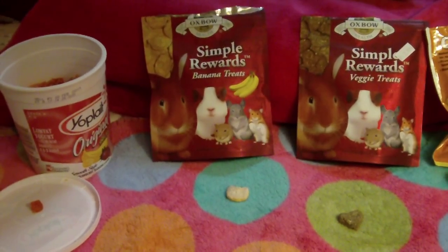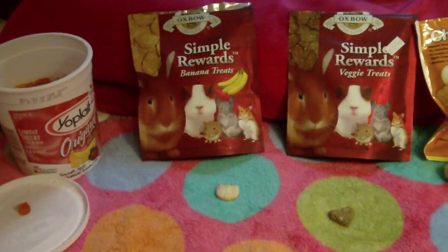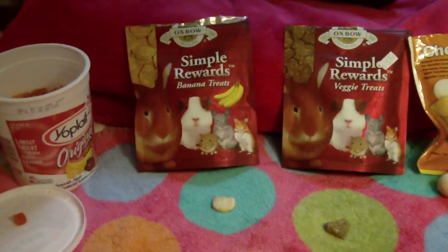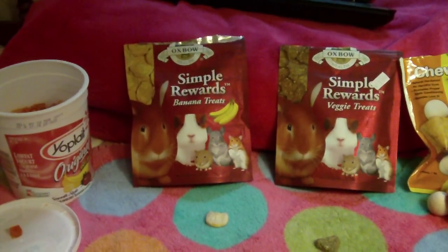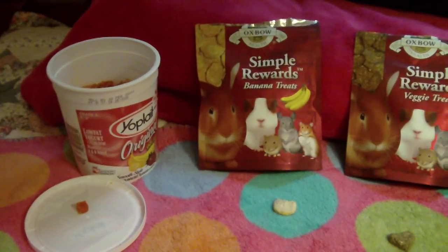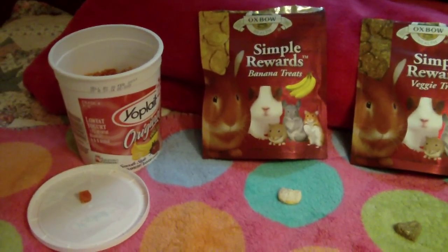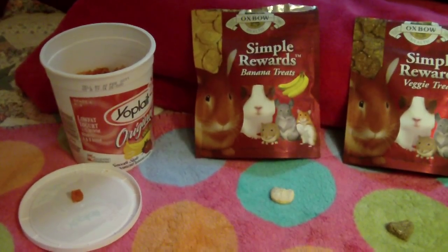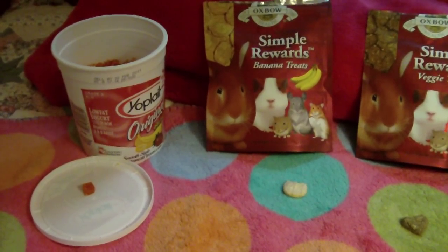Hey guys, this is 101Rabbits. I'm doing a treat review. Most of you have seen all of my treats before, but if you don't want to go searching through all the different videos to find them, I'm going to do this video on all my treats and how the bunnies like them. If you hear some noise in the background, that's because there's a thunderstorm, which is also why there's bad lighting.